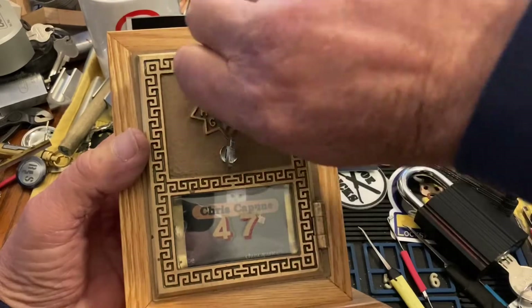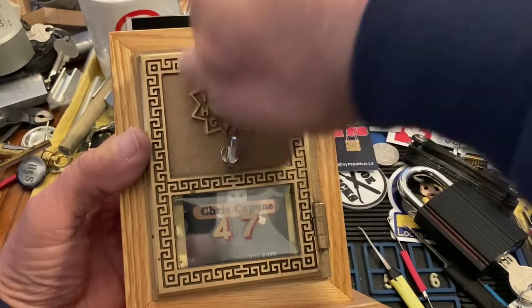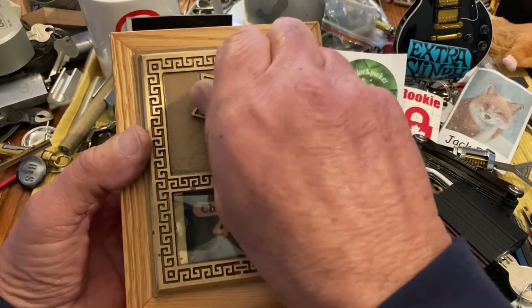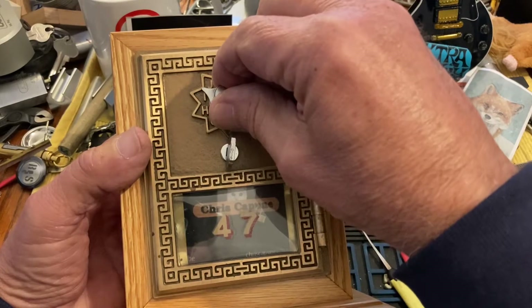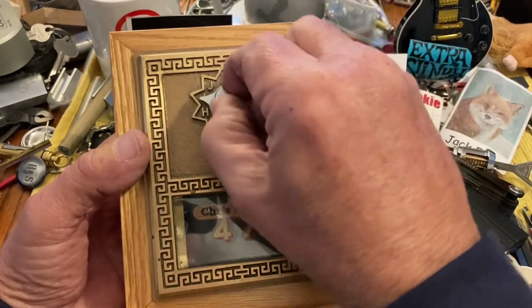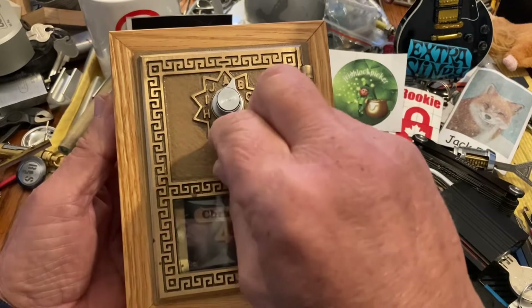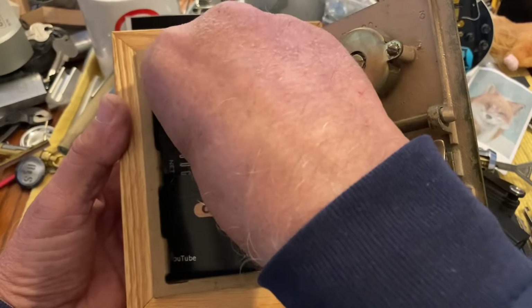Let's see if I can remember the combination. Pass the second number once, and then we come to the last number, which is in between — and we are in! So here is our mint box.